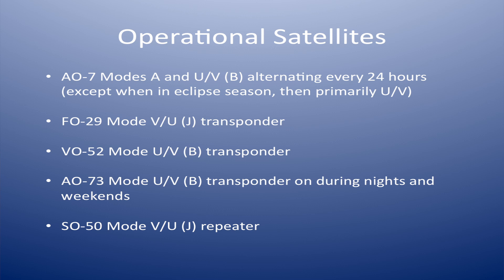FO-29 is a two meters up, 70 centimeters down transponder, CW and sideband. It's available 24 hours a day, stays in the same mode — very easy to work. VO-52 is a Mode B, 70 centimeters up, two meters down, CW and sideband. Works great; it's a very low orbit, so it's very loud and easy to hear.